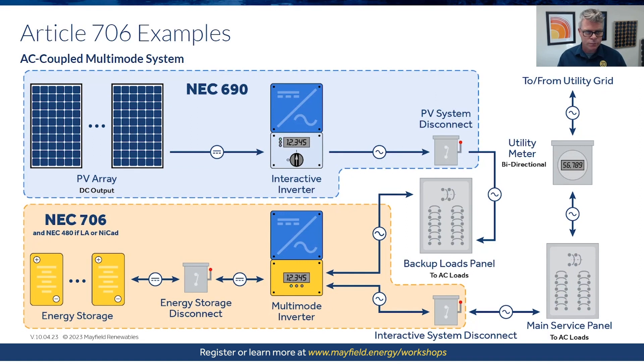Starting with the AC coupled system: Article 690 applies on the PV side at the top, and 706 applies below. The diagram shows the energy storage disconnect and multimode inverter — those could be one component or separate, depending on how the equipment is listed. A note indicates that if lead acid or NiCad batteries are separate components, Article 480 would apply there. But most of our systems fall under 706. The diagram shows the circuits where 706 tells us how to install, size circuits, provide overcurrent protection, and disconnects.